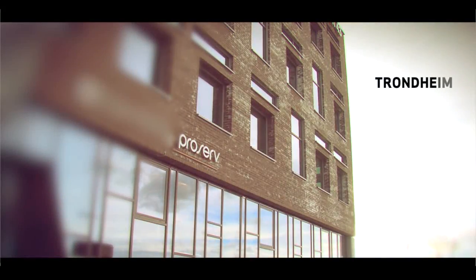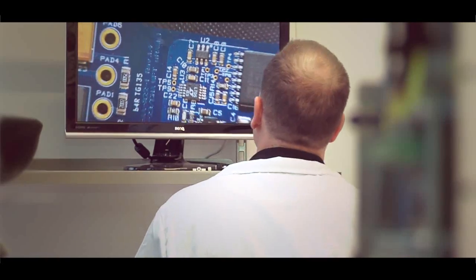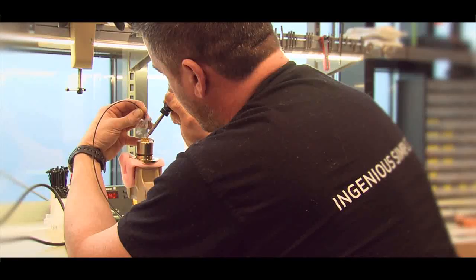ProServe in Trondheim is an R&D centre globally for ProServe. We are doing mostly electronics design, software, mechanical design, and most of it has been subsea products.